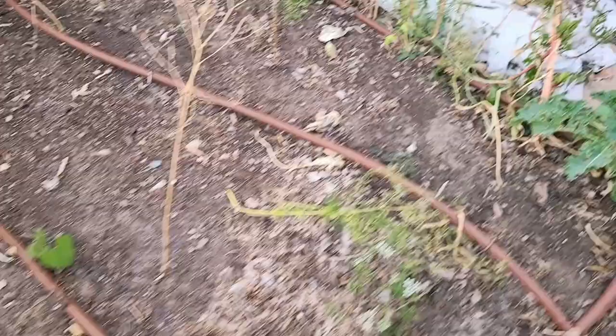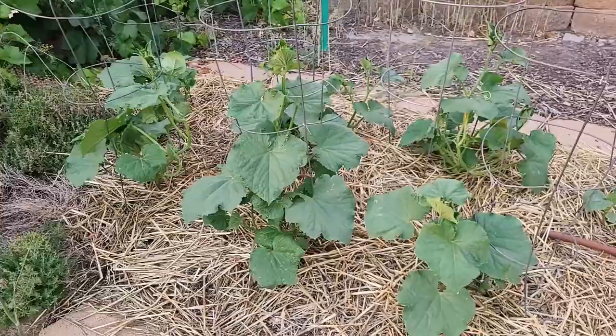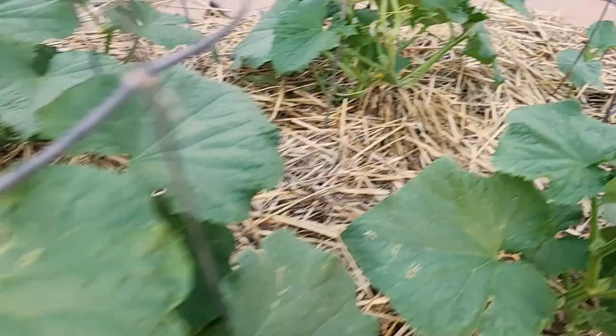Cucumbers are getting larger. No blossoms yet — actually, take that back. We've got our first cucumber blossom right there. Not open yet, but it's getting ready. I don't see any of the rest of them, so we will eventually get cucumbers here too, and I'm excited about that.